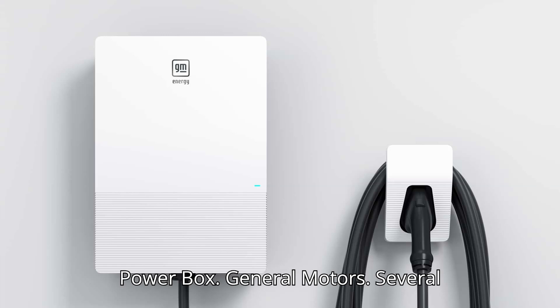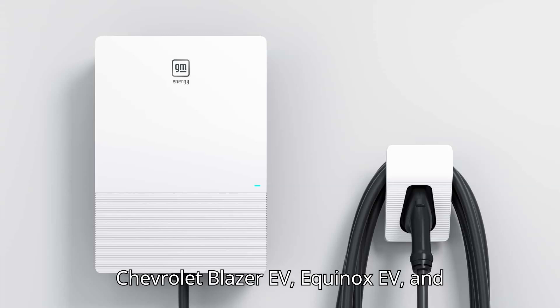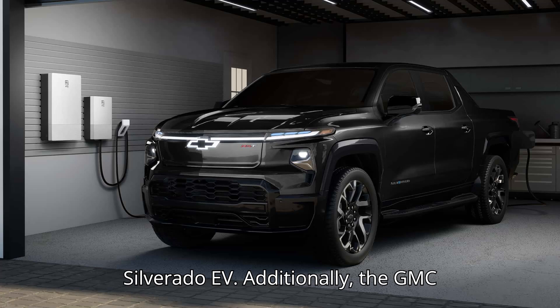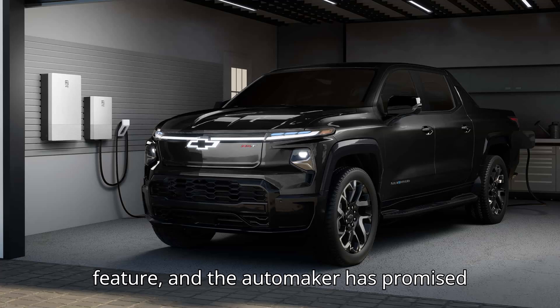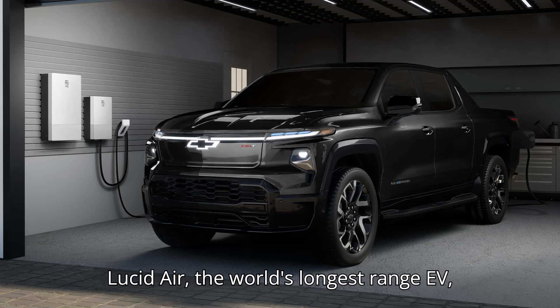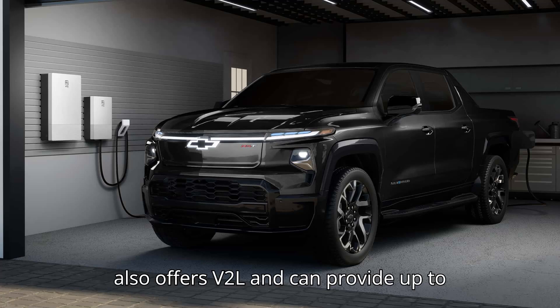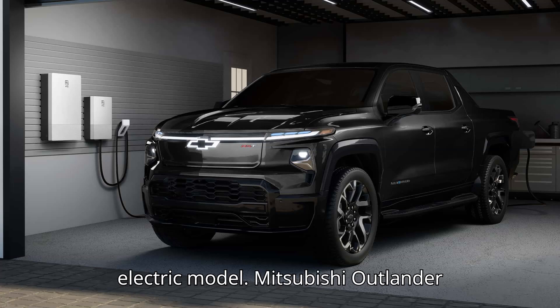General Motors: several GM EVs come with V2L, including the Chevrolet Blazer EV, Equinox EV, and Silverado EV. Additionally, the GMC Sierra EV and Cadillac Lyriq offer the feature, and the automaker has promised many future models with the technology. Lucid Air: the world's longest range EV also offers V2L and can provide up to 9.6 kilowatts of power to another electric model.